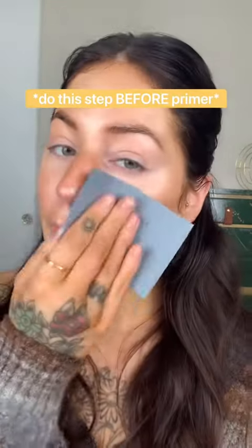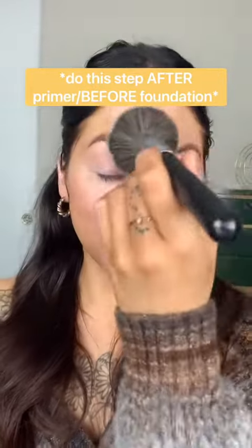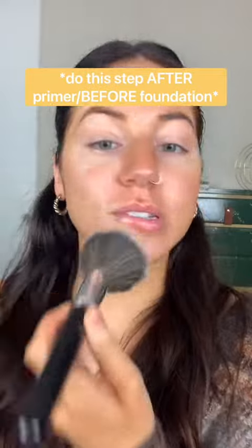This one is for my oily skin people. Take an oil blotting sheet and pat away any of that excess oil. Then set those areas with a very light veil of translucent powder. Removing the excess oil that we don't need and then powdering those areas will help create a barrier so your oils don't come through.